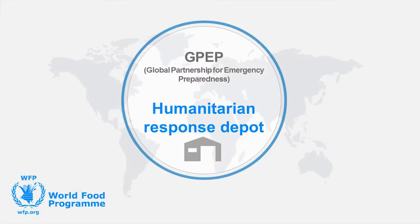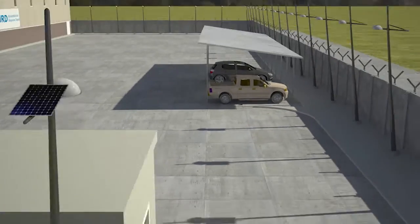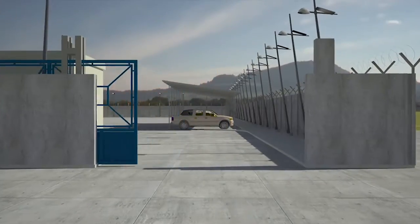The Global Partnership for Emergency Preparedness partners with governments interested in having their own humanitarian response depot capacities.